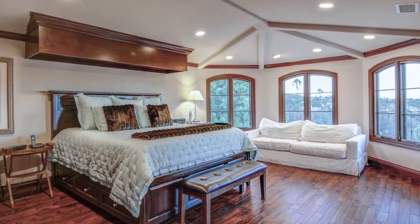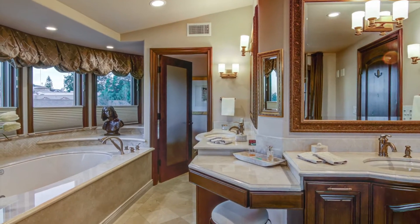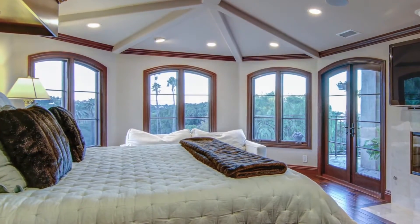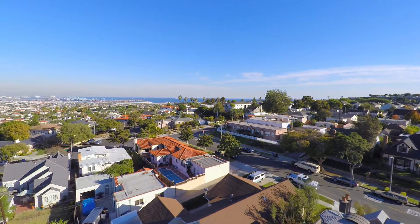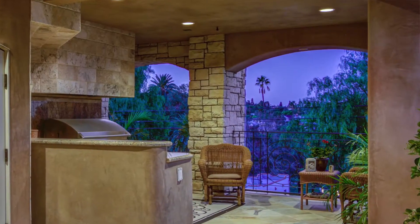Atop the highest level is the master suite, featuring stunning vistas of the Palos Verdes Hills, city lights, and expansive harbor and ocean views. The major assets of the lot were the views, which are very romantic and extremely beautiful.